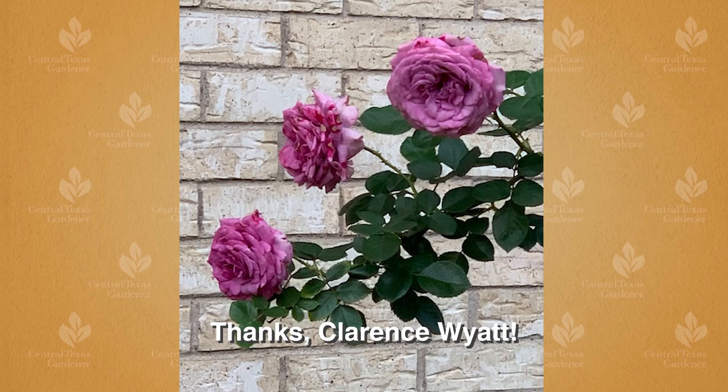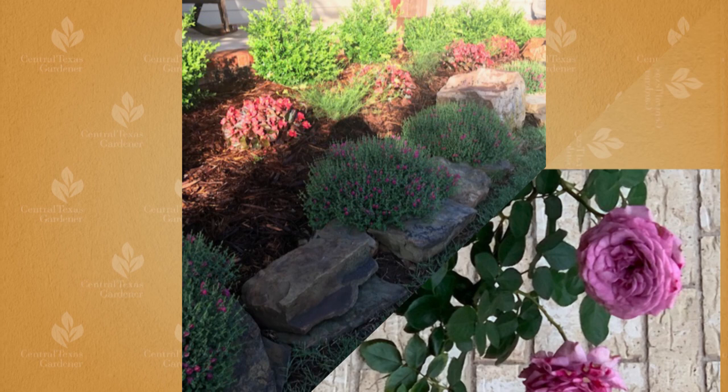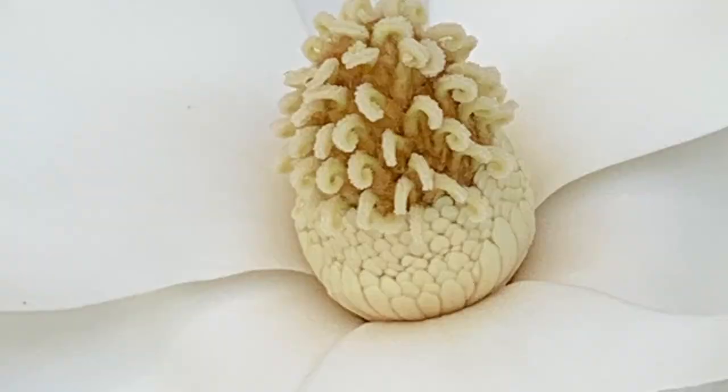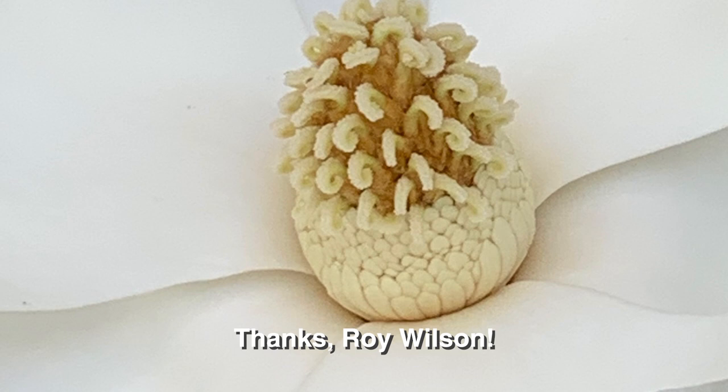From Dallas, Clarence Wyatt sent in this gorgeous English climbing rose, one of his latest garden passions. Steve Eldridge in Oklahoma City built a gorgeous raised bed edged with pink skullcaps. He's added some yellow coreopsis and plans to use those two as a good foundation to build around. In Arkansas, Roy Wilson's southern magnolia is both fragrant and gorgeous.